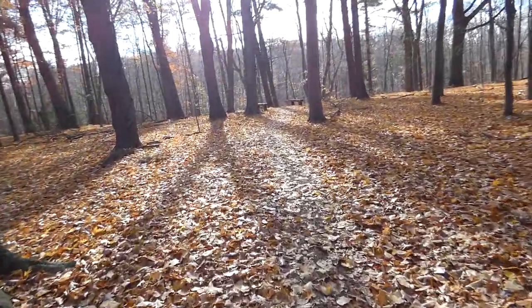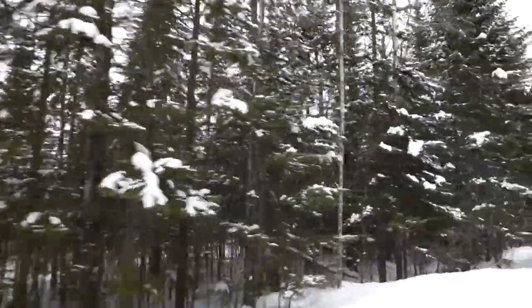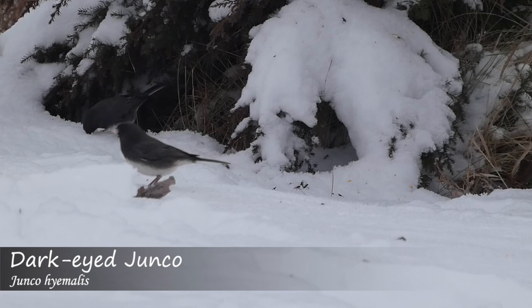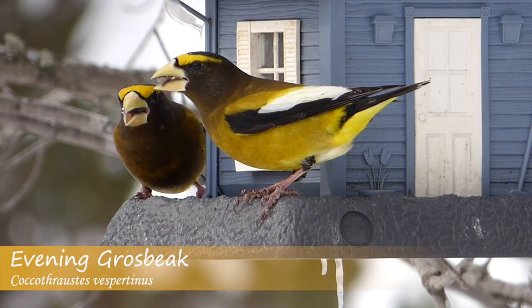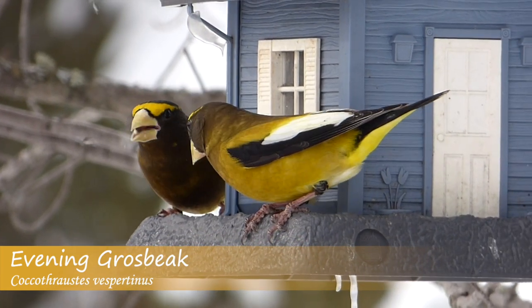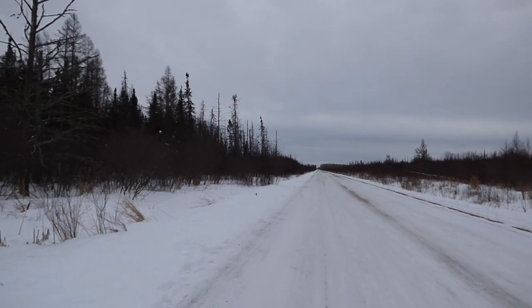When fall draws to a close and winter takes its icy hold of the northern United States, a new set of birds move in. While some of these birds aren't as picky about where they spend their winter, others can only be found in a few select places, especially the birds of Canada's boreal forests. One of the most well-known places to find these birds is the Saxon bog.